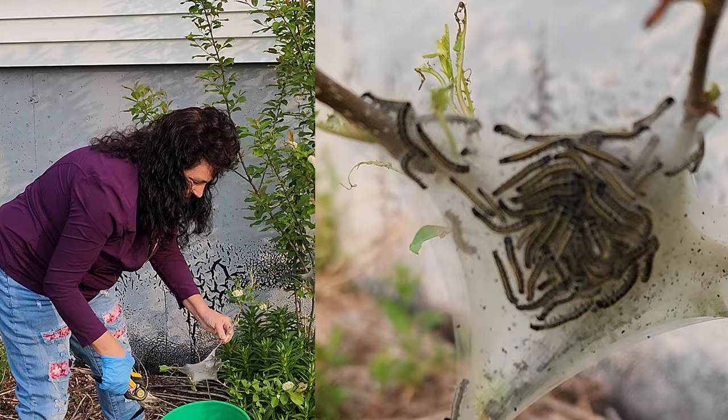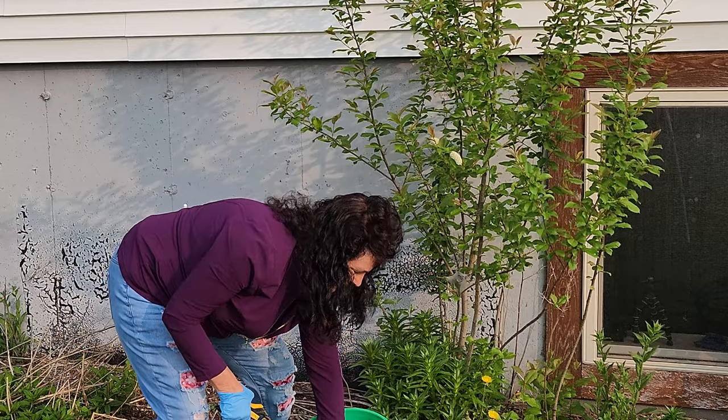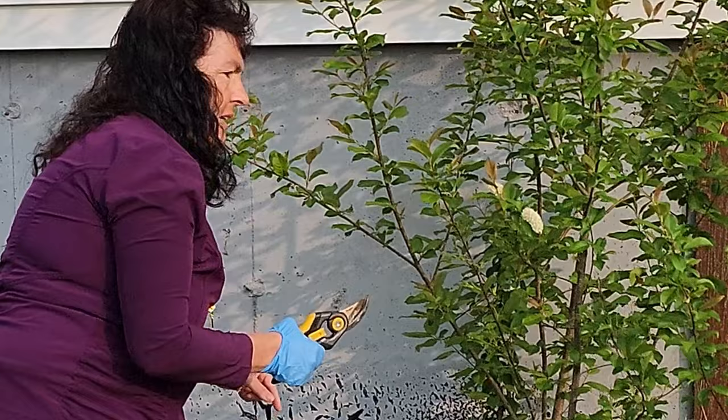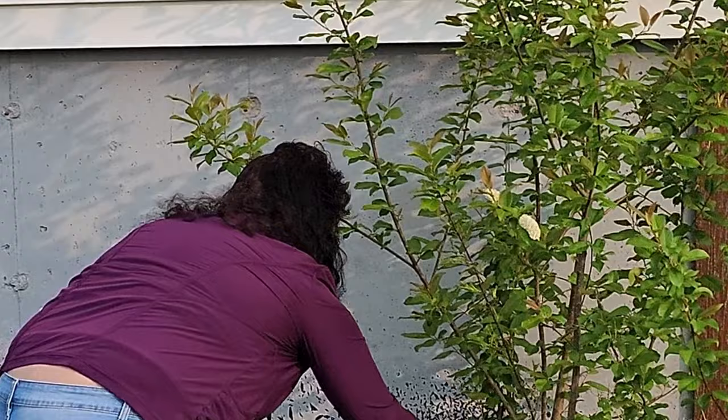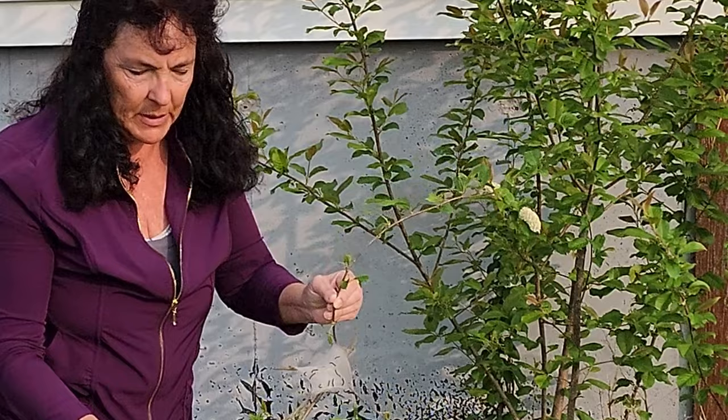Get the nest — it's just absolutely gross. I'm going to dunk it in there and try to see where else they're crawling. This one they're fully crawling on too. What I don't want is any of them knocking to the ground, because then I'll just have to come back and do this again.